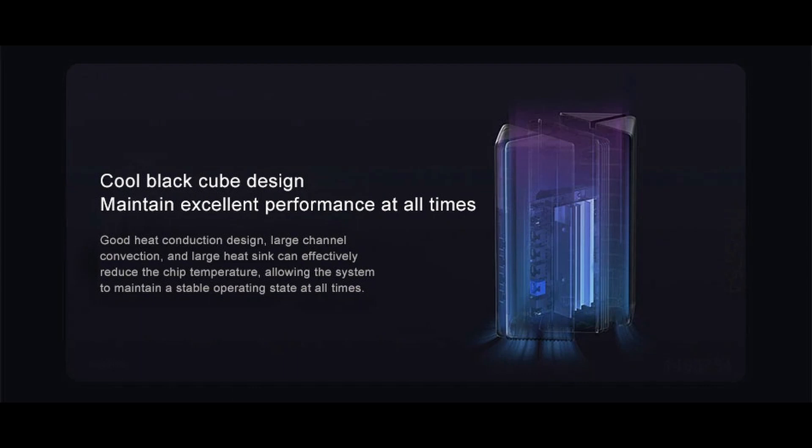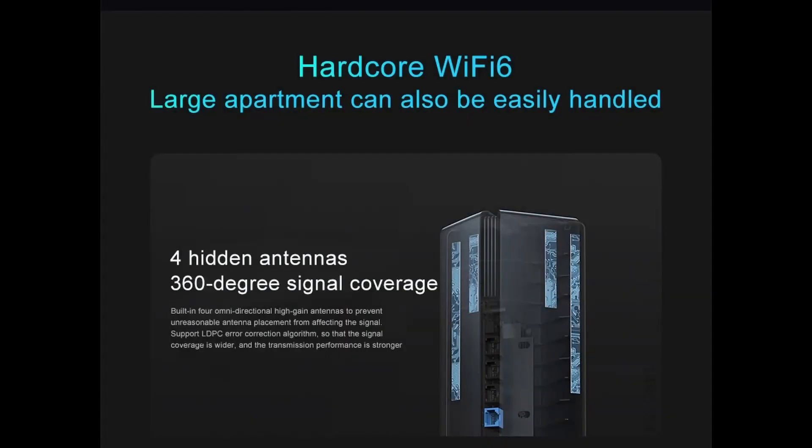The good heat conduction design features large channel convection and a large heat sink that effectively reduces chip temperature, keeping the system in a stable operating state at all times. Hidden antennas are built in for optimal performance.